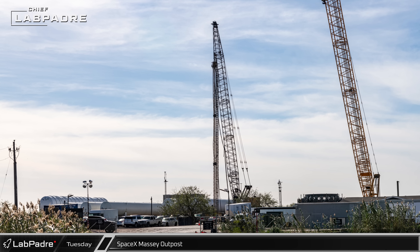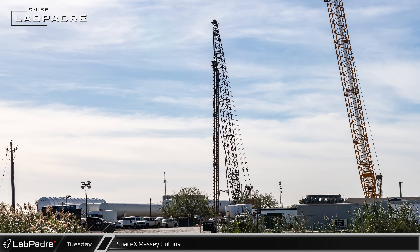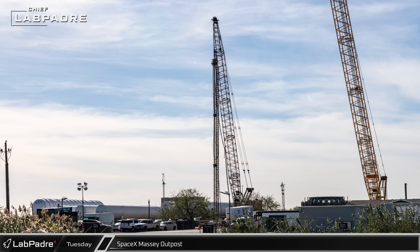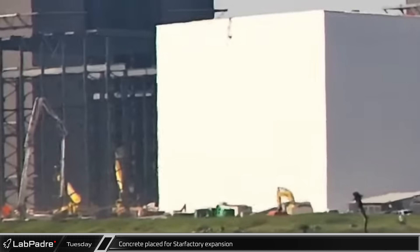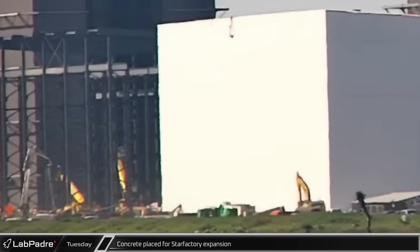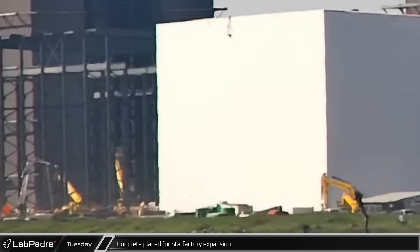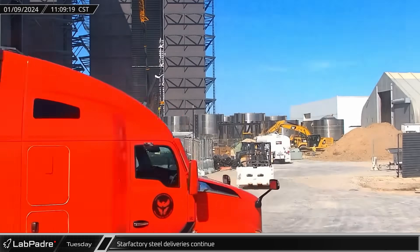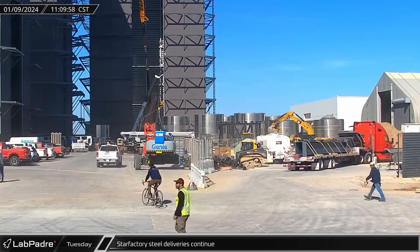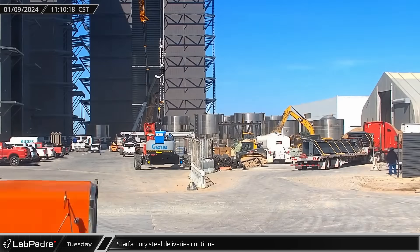Up towards the front, another crane was spotted drilling and installing new piles to prepare for an additional foundation near the structural testing stands. By Tuesday, more concrete was being placed for the Star Factory, preparing the way for still further expansion, with deliveries continuing including another bucket excavator and another load of structural steel.